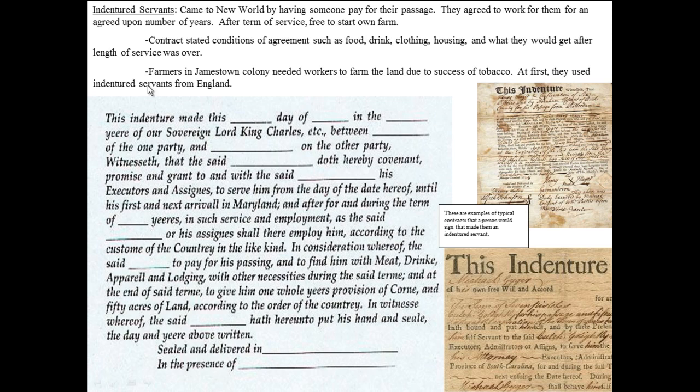Here is an actual indenture document. It says: 'The indenture made this day — in the year of our sovereign Lord King Charles — between Jim of one party and Tom on the other party.' So between the indentured servant and the person purchasing the indenture. 'Witnessed that the said indentured servant doth hereby covenant and agree, and during the term of — say seven years typically — in such service and employment as the said Jim or his assignees shall employ him, according to the custom of the country.'